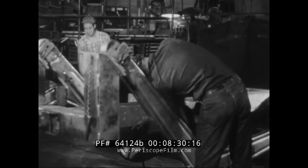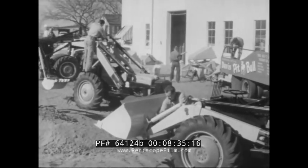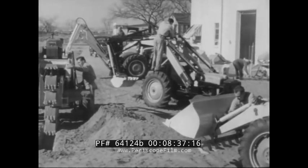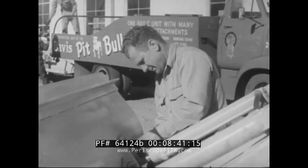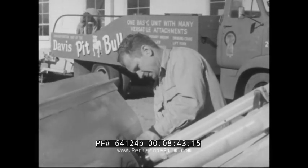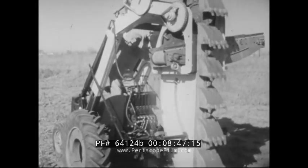The equipment is prepared for shipment, not only to farmers, but to highway departments, general contractors, park commissions, mining companies, and other organizations that are also on the lookout for versatility in their equipment. Versatility like this — the backhoe has become a trench digger.